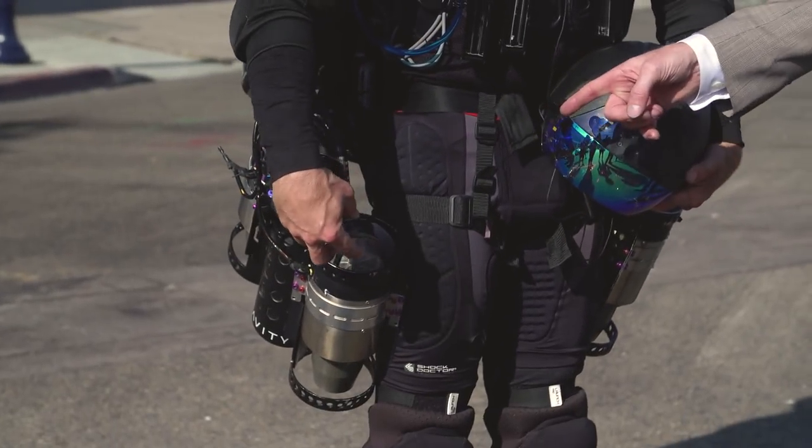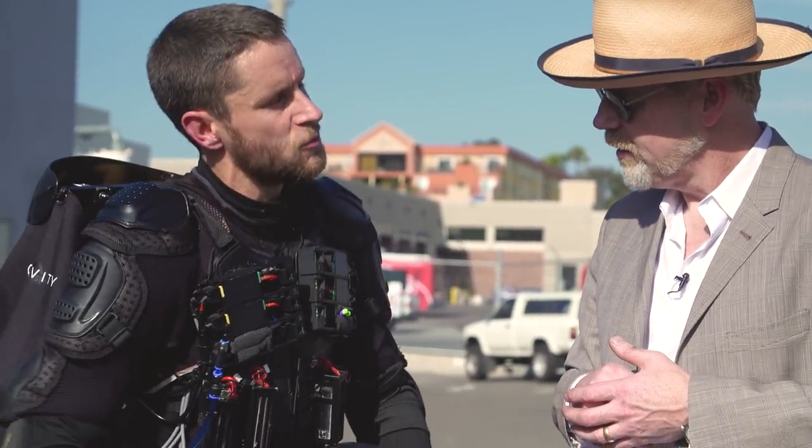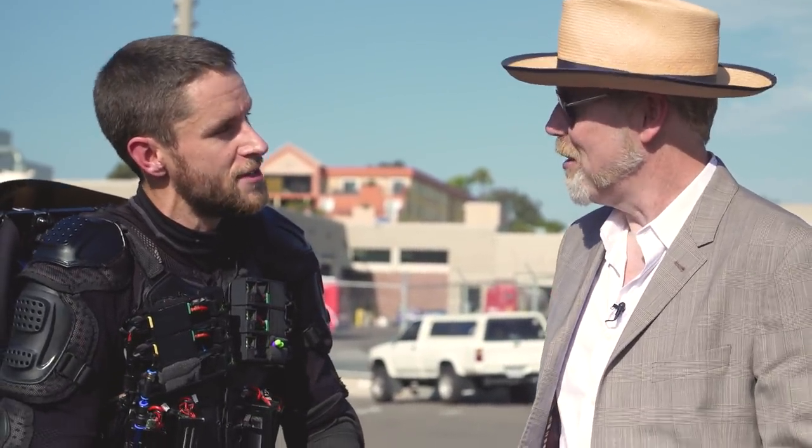These are off-the-shelf engines, slightly modified. We are working on a whole bunch of adaptations with the manufacturer to make them much more fit for purpose, because clearly they weren't designed for this. Even the housings — we've fully CAD'd up a beautiful organic-inspired housing that's being 3D-printed now in aluminium-sintered material. It's just going to be a beautiful, organic, one-piece design. I'm very excited about that.